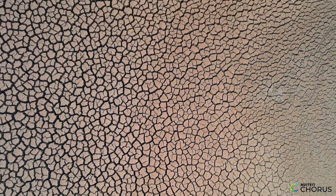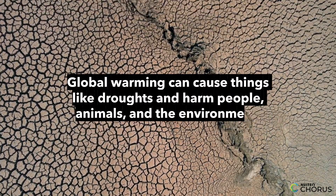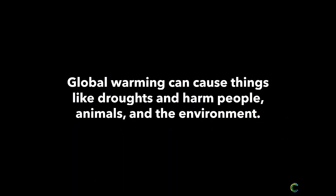So why should we care about global warming? Well, if temperatures rise too much, it can cause things like droughts, which can harm people, animals, and the environment.